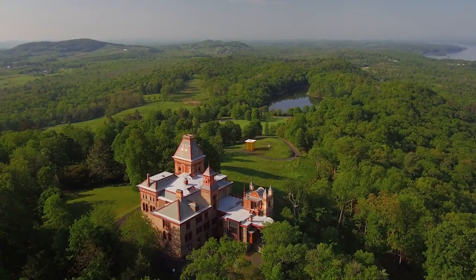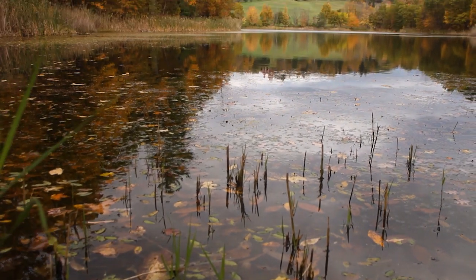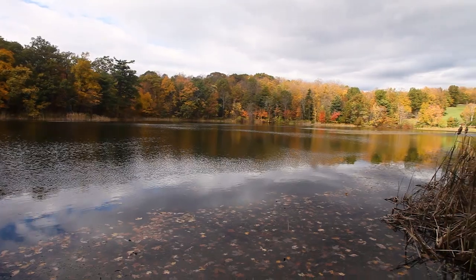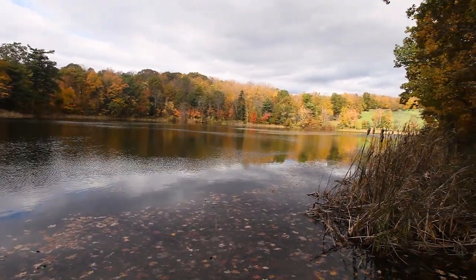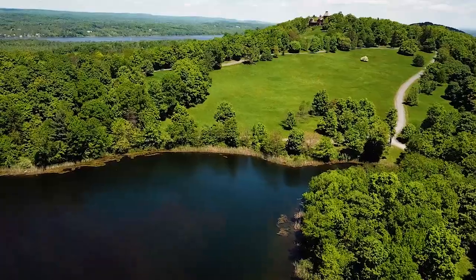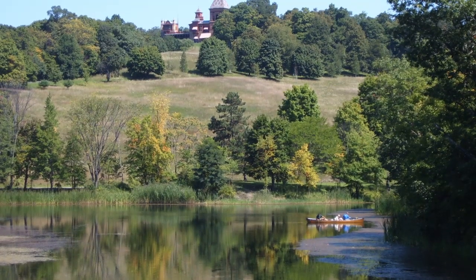This 10-acre lake was dug by shovel, and in Church's day it was sometimes called artificial. Church created the lake by having muck excavated and through building a dam. The lake was used for irrigation and recreationally by the Church family for swimming, boating, and skating.